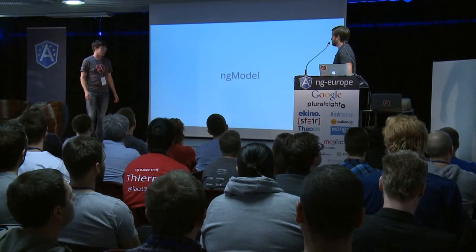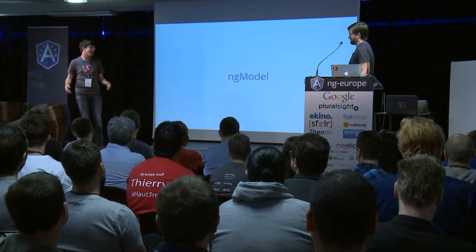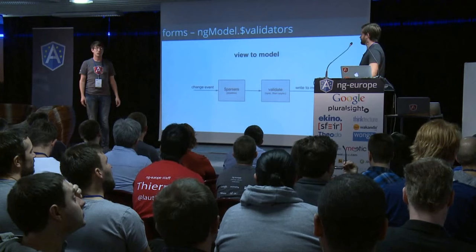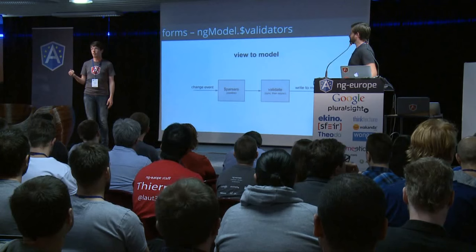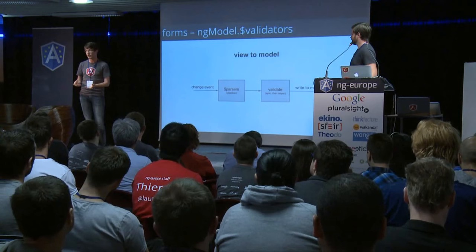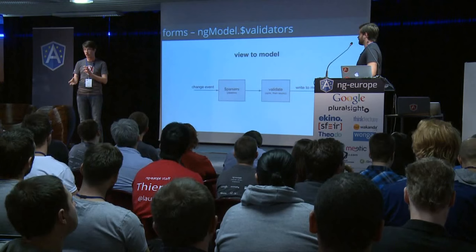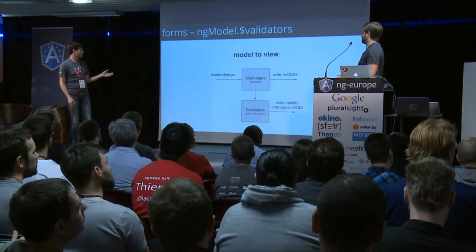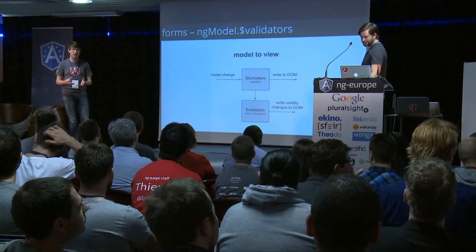You know ng-model? And ng-model controller? One of the cool things we introduced is validators. Before, there were formatters and parsers that said, when you're doing data binding, let's change what's coming into the system — like parsing a date string into an object and back. Now we have a separate step just for validators that hooks into both directions of data binding, so you can add your own custom validity checks that get hooked right into the rest of Angular.